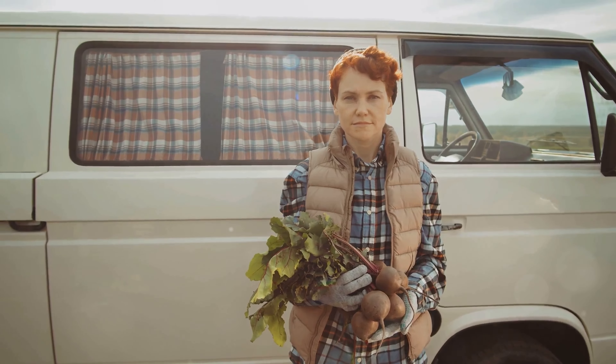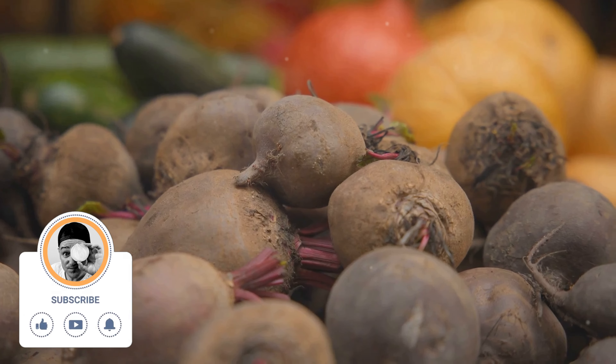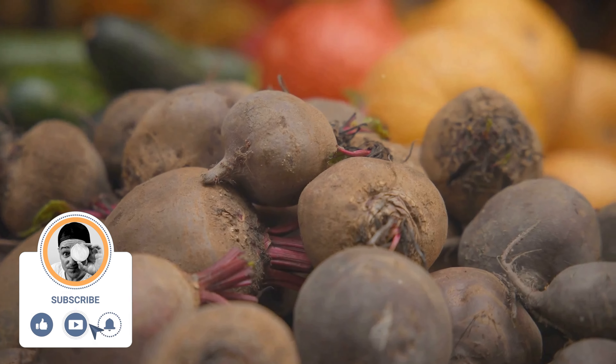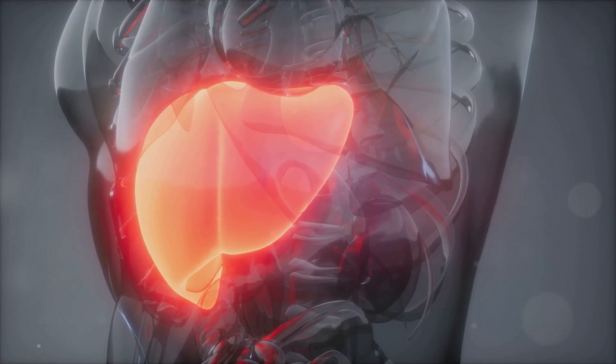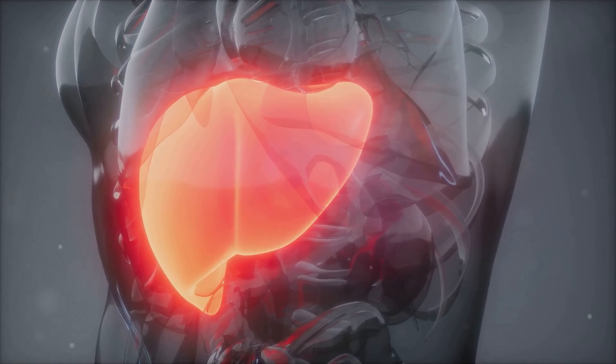First up, beets are packed with nutrients. They contain vitamins A, B6, and C, plus essential minerals like iron, magnesium, potassium, and manganese. These nutrients support your liver, the body's main detox organ.